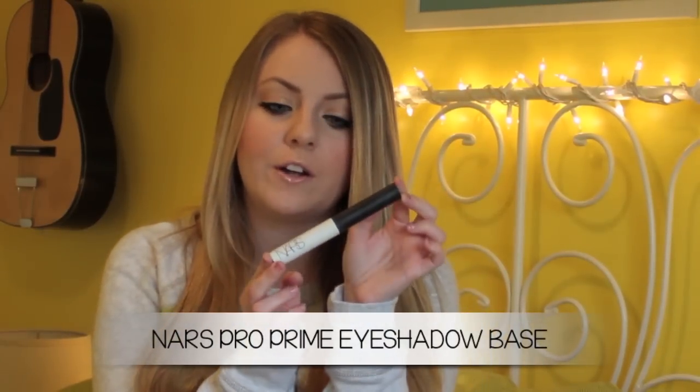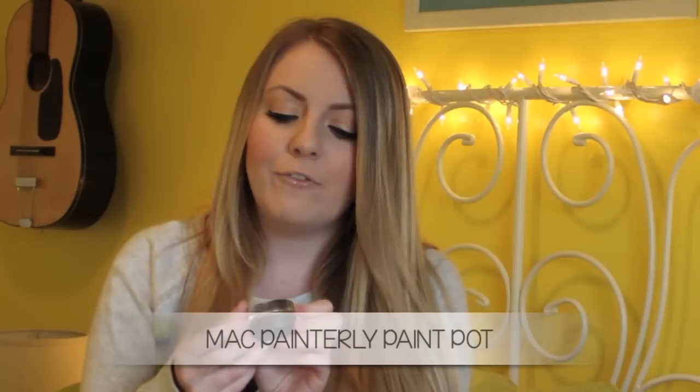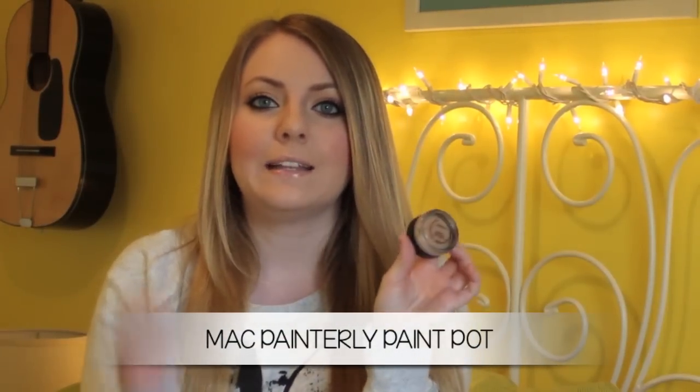Moving on to eyes, I have two favorite eyeshadow primers I've been using all year. The first one's from NARS — it's their Pro Prime Smudge Proof Eyeshadow Base. This is great if you have more oily lids; it keeps your eyeshadows on throughout the whole day. I also definitely recommend the MAC Painterly Paint Pot. This gives a very nice coverage on your eyes, takes away all the discoloration, and leaves a very nice base if you want to apply eyeshadow on top.